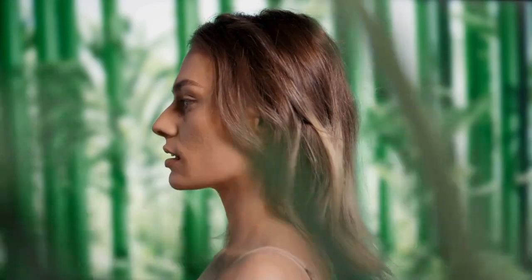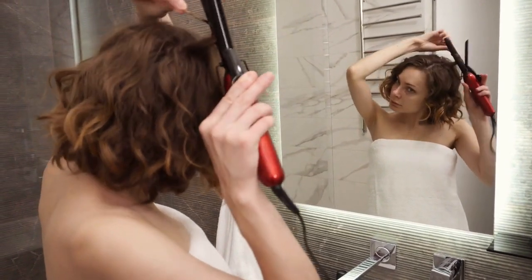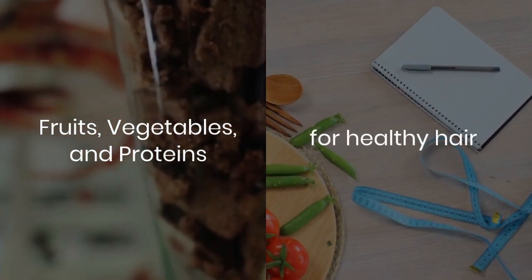If you use heat styling tools, protect your hair with a heat protectant spray. Give your hair breaks from styling to prevent breakage. Eat a balanced diet with fruits, vegetables, and proteins for healthy hair. Stay hydrated and consider hair supplements if recommended by a healthcare professional.